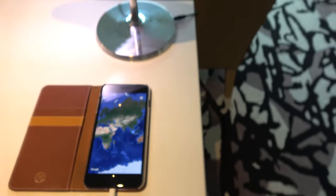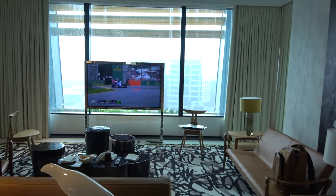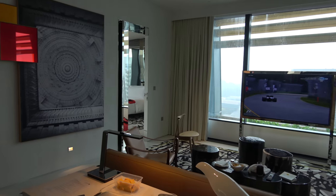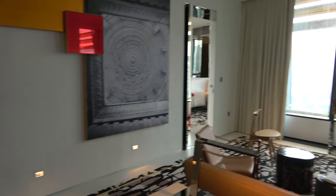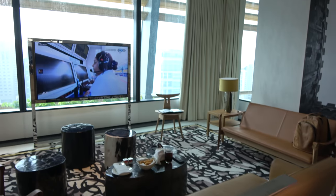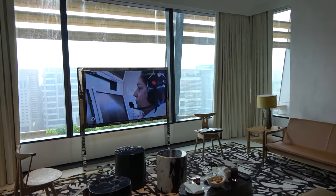JW Marriott — they're an American hotel company. There's a Marriott here on Orchard Road, but this is the JW, which is their top-drawer one. Just seeing out these windows.